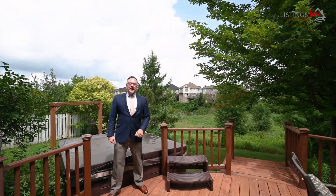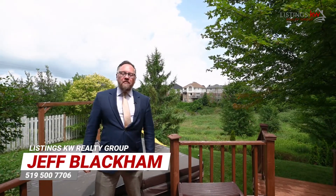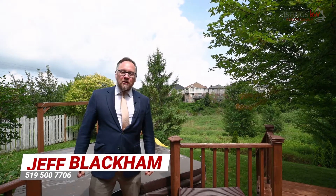This is Jeff Blackman with the Listings KW Realty Group. If this house is checking your boxes, give me a call at 519-500-7706. It won't be on the market long.